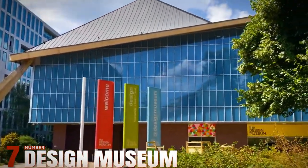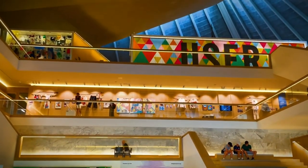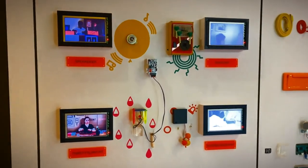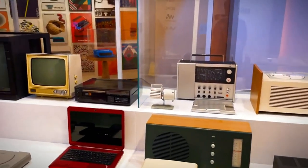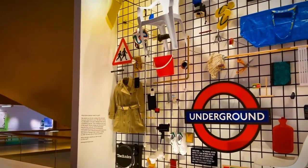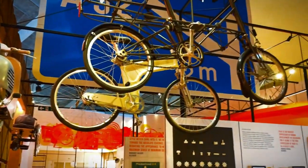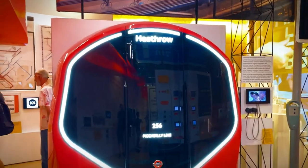Number 7: Design Museum. London's Design Museum, located in the creative hub of Kensington, stands as a beacon of innovation and inspiration. Recognized as the European Museum of the Year in 2018, it reopened in a stunning new building, solidifying its status as a global leader in design appreciation. The museum's collection spans two expansive floors, showcasing everything from iconic fashion pieces to groundbreaking architectural designs. Visitors can explore interactive workshops, attend seminars on design trends, and delve into the museum's extensive library catering to students, educators, and design enthusiasts alike. The Design Museum isn't just about admiring beautiful objects — it's about understanding the profound impact of design on our daily lives and the future of industries worldwide.